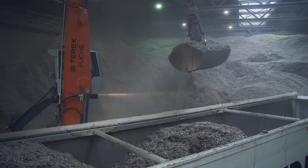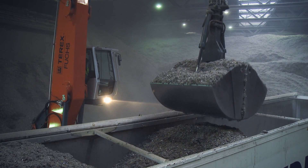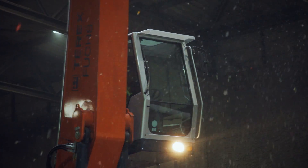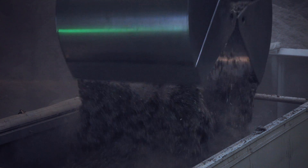The loading operation with the Terex Fuchs machines offers greater efficiency. The cabin with a viewing height of 5.40 meters allows very accurate loading of the bunker and the walking floor trailers.